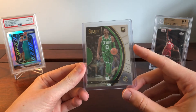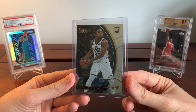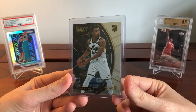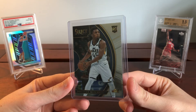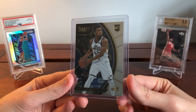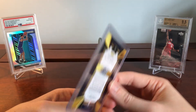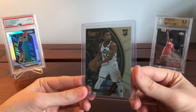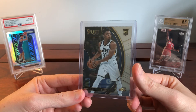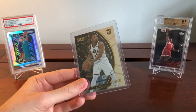The last one is Donovan Mitchell — bought it from the same seller as the Tatum, so I got a combined shipping discount. Honestly, this one's mostly just for the PC. He's not my favorite investment target, which is why I don't have many, but it's a cool-looking card for 10 bucks from a premier set. I love the design and the picture, so I just thought it was a nice pickup.